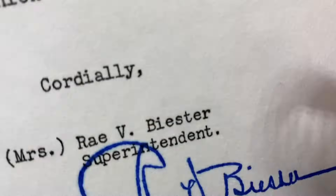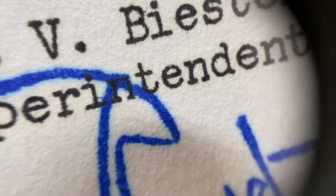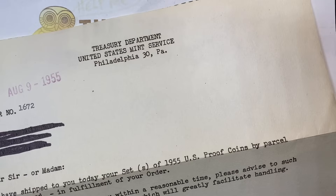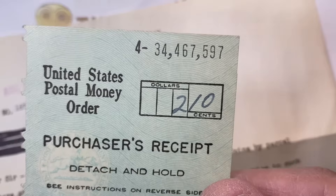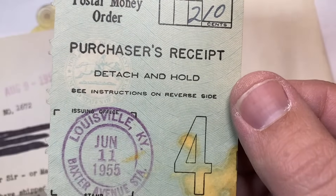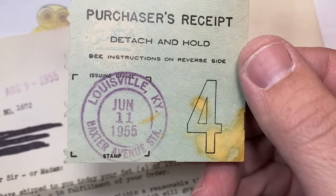Actually, I think this is signed, not printed. Looking at the ink flow on that, I think that's actually a signed piece. So that's cool, because I don't really usually see those. Included is actually the U.S. postal money order for $2.10, which is cool.